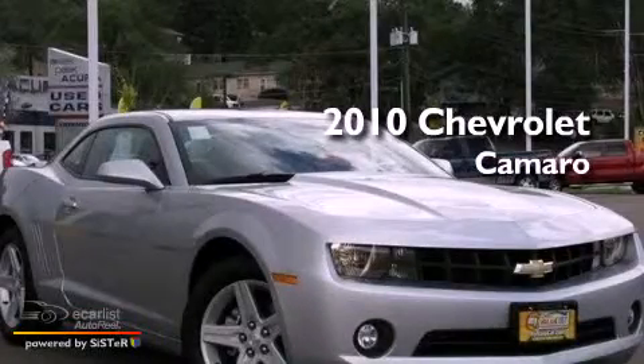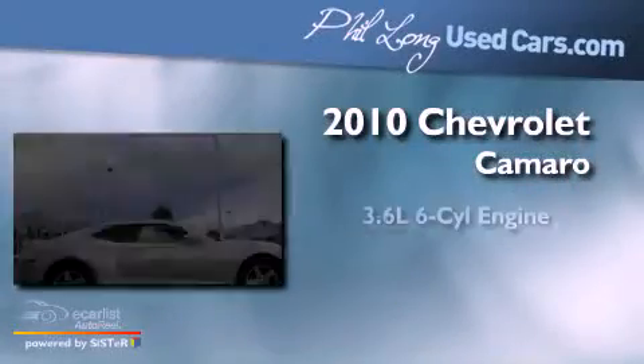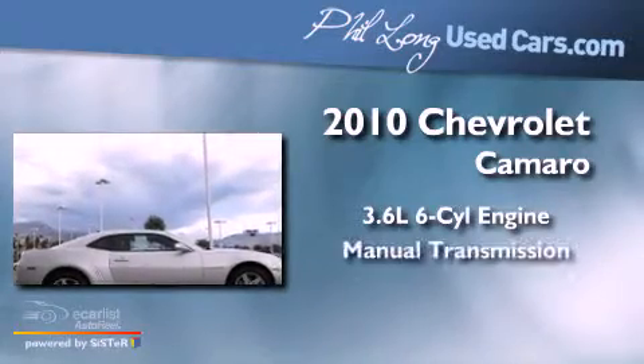This is a 2010 Chevrolet Camaro. It has a 3.6-liter six-cylinder engine and a manual transmission.